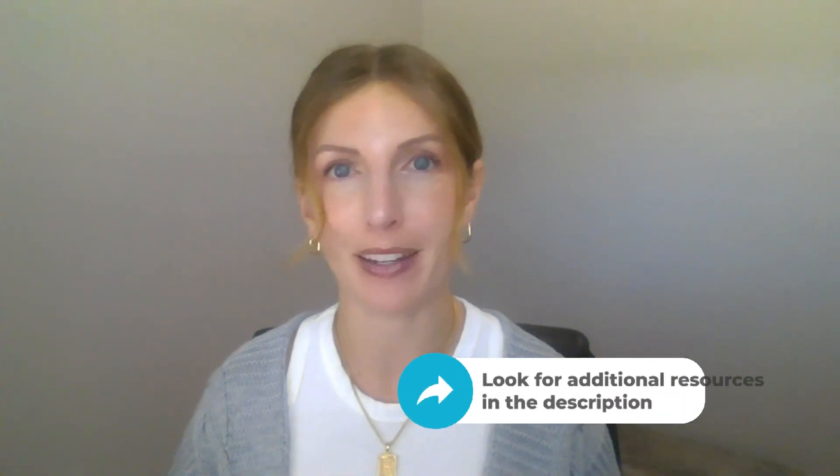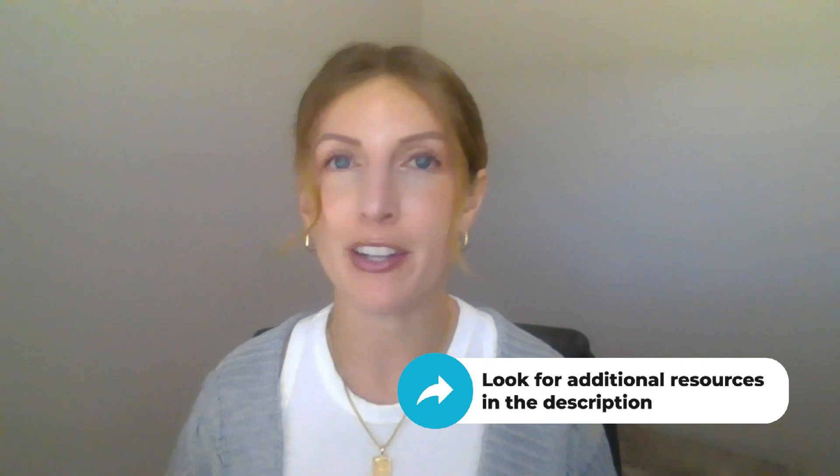A professional development stipend is a cost-effective way to support the growth of your team. Taking the time to invest in your employees shows them that you care about their success. To learn more about professional development stipends, you can read our article on this topic — we've provided a link in the description. If you found this video helpful, be sure to give us a like and subscribe to our channel for more employee benefits and small business tips.